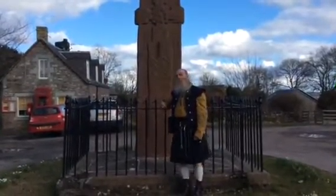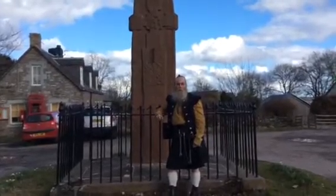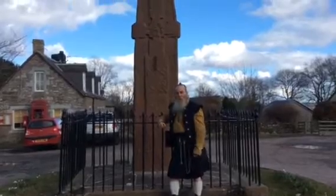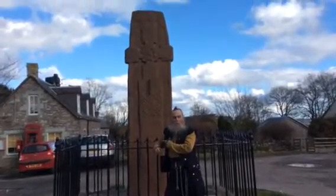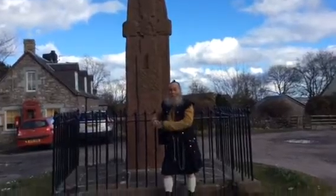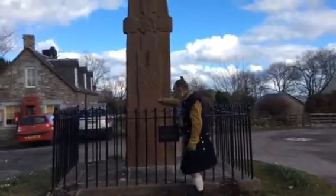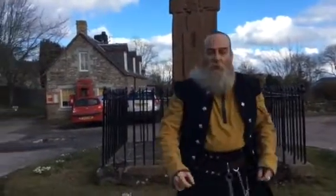We're here today at Fowlis Wester to talk about this stone and another thing I'll show you inside our church. If you look at this stone here, it used to stand at another place. They brought it here and put it there. I'm telling you right now, this stone — that's not even a stone, that's made of plastic. It's a replica. The real one's in the church.